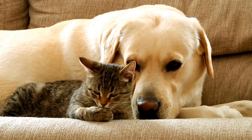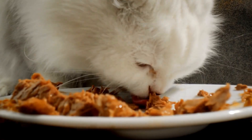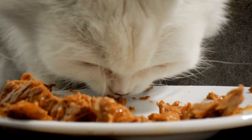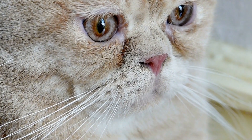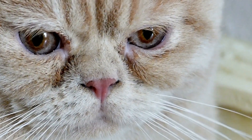Spraying is more common in male cats, but females can also engage in this behavior. It is their way of communicating with other cats and marking their territory. While it may be a natural behavior for cats, it is understandably unacceptable when they do it indoors.